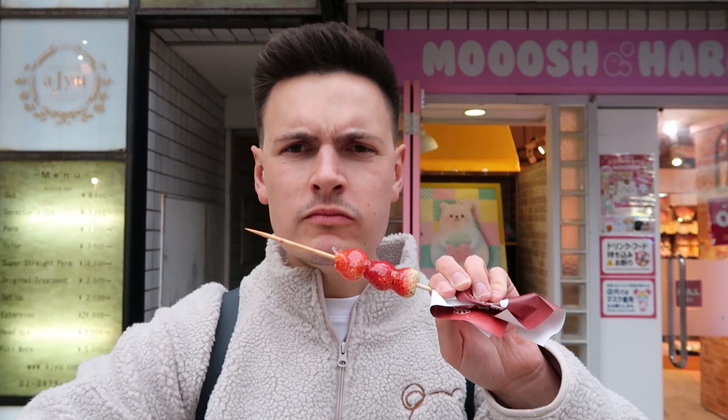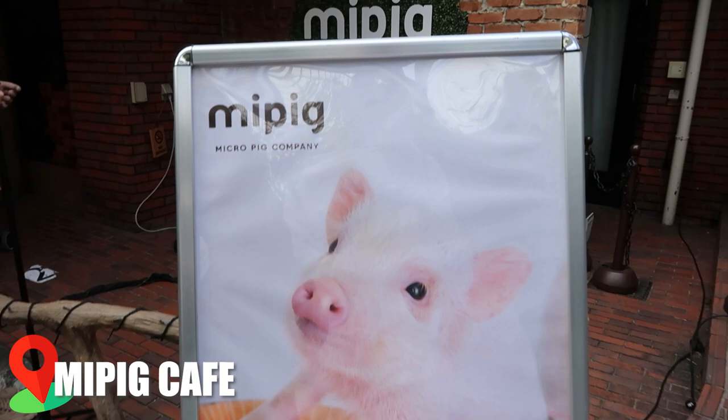Nice strawberry though, isn't it? It's definitely fresh. Eight out of ten — so nice! So we're outside the micro pig cafe, about to go in and see the little pigs. They're micro pigs, I'm so excited, I'm actually buzzing!